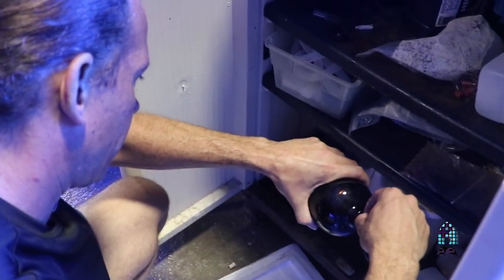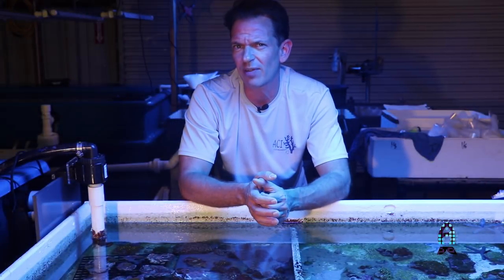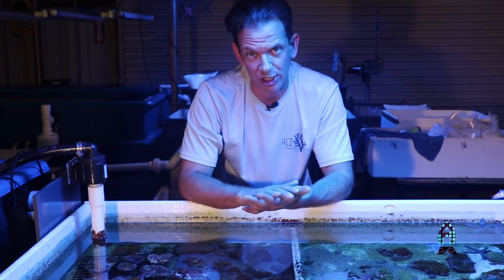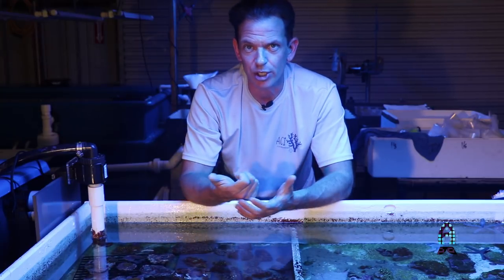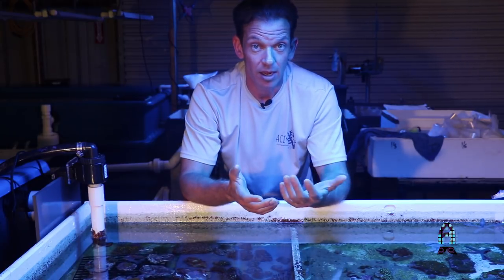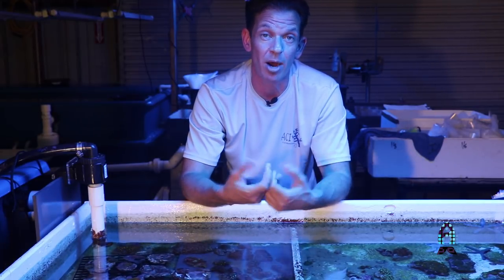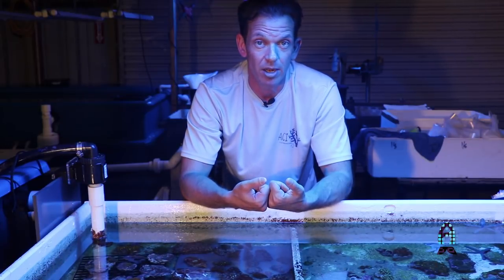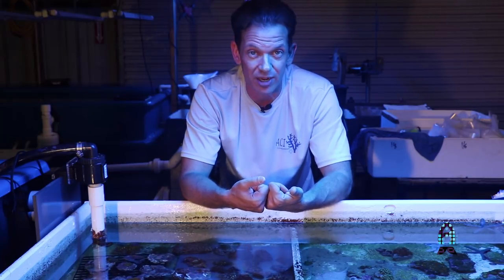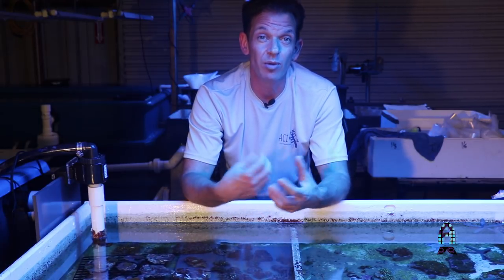Iodine is a necessity for the majority of soft corals — actually all corals. The big misconception about iodine is that when you add it, it stays in your system. Iodine bonds very quickly with nutrients, especially nitrates. If you have nitrates in your water and you dose your iodine thinking once a week is okay, it's not. If you have nitrates, you need to dose iodine nearly every single day because it's going to be removed fairly quickly by bonding with nutrients in your system. You can overdose iodine, and overdosing can cause a wide variety of issues. But if you have nitrates and phosphates, they're going to remove it fairly quickly.